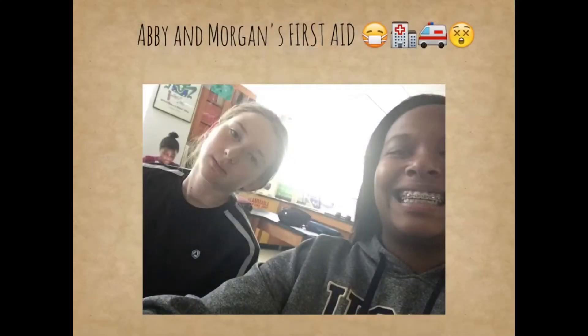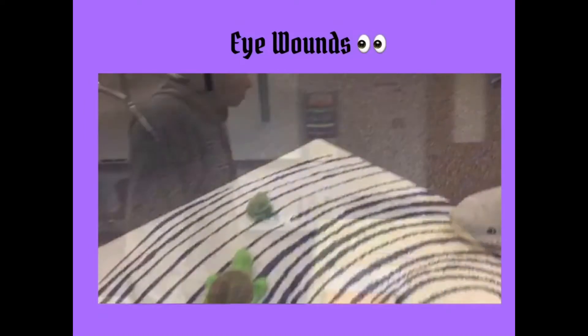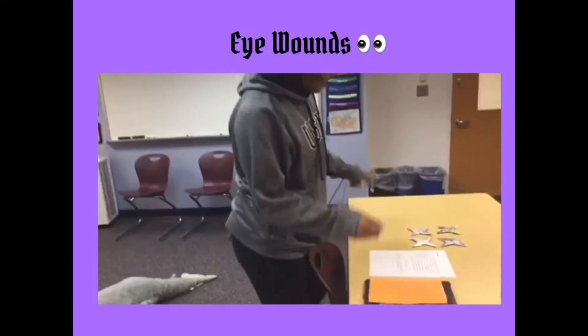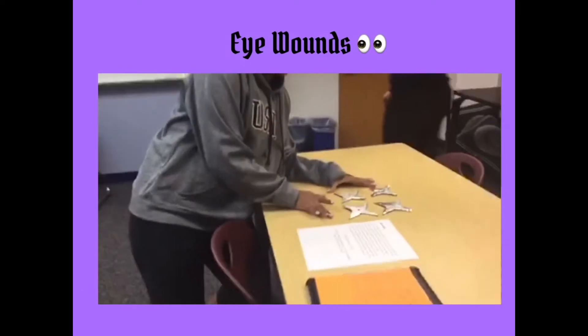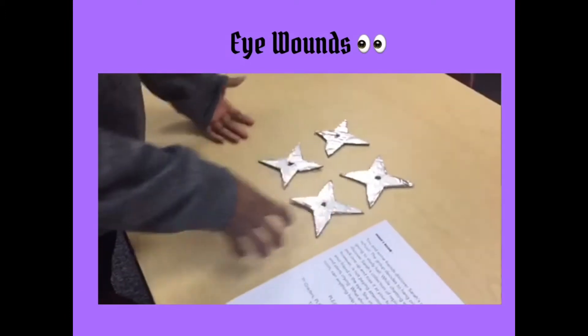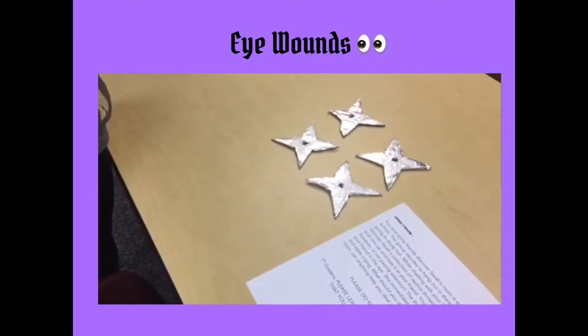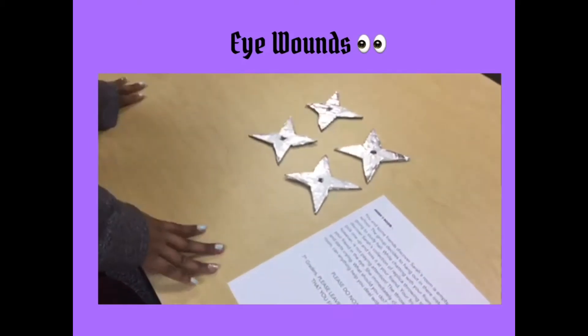Here are some of their finished products. Since this is embedded in your friend's eye, you're going to need to cover it with a sterile dressing, and then...